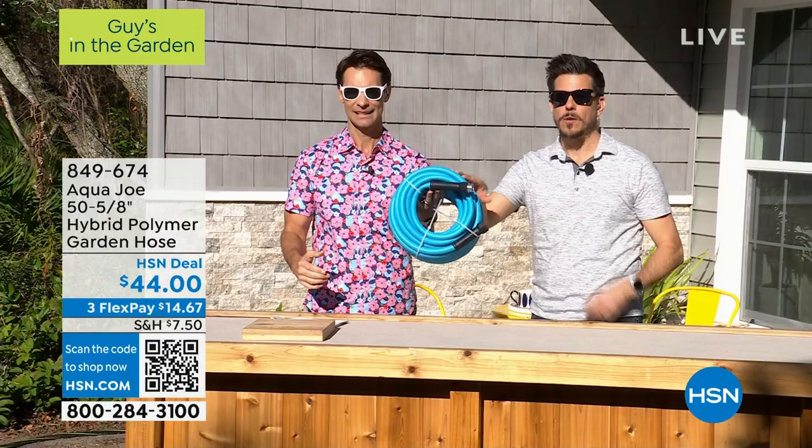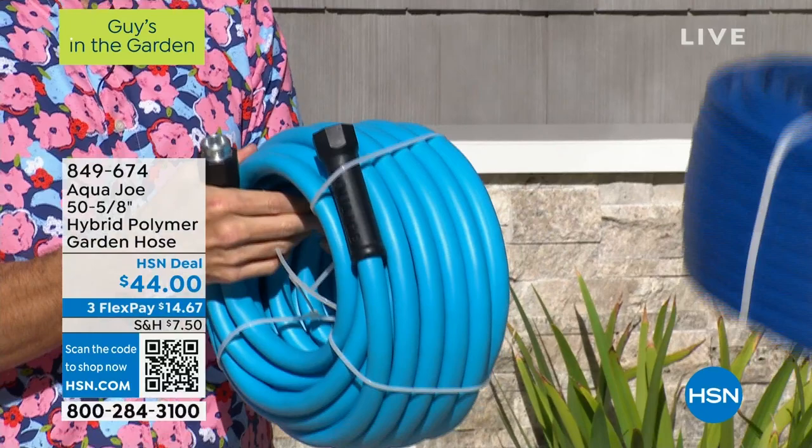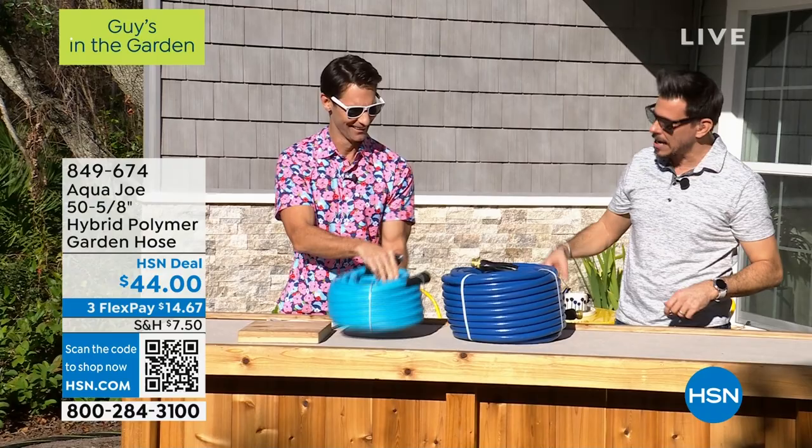This hose is blue — and why is that important, other than that being our Aqua Joe color? Number one, it reflects the sun, so it's not going to get as hot. It's cool to the touch. And simply, it's blue so you can see it in your yard — unlike a green hose, which you are more likely to mow over. I may or may not have mowed over a hose once or twice in my time, but no longer do I do that with my Aqua Joe. Let me show you this one on the floor — we've tried to get this one kinked up. I don't know how many knots we've got — call it ten, round up.